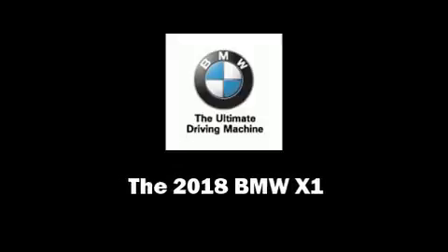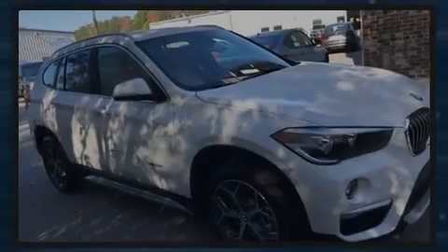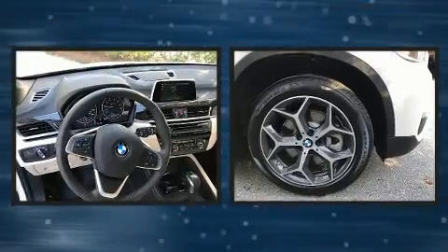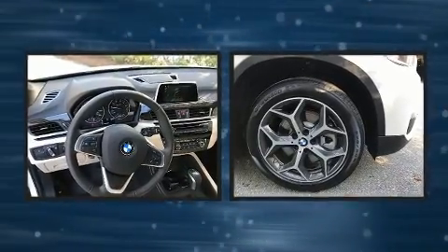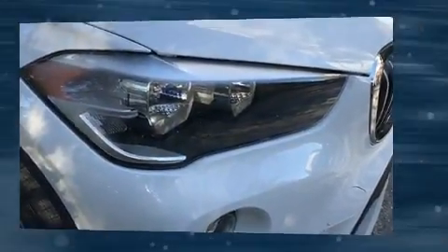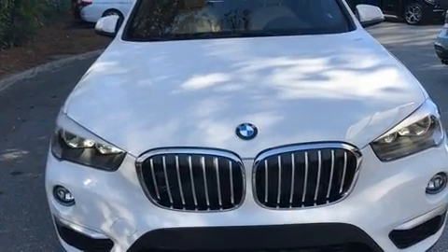Sensibility and practicality define the 2018 BMW X1. It features a front-wheel drive platform, an automatic transmission, and a 2-liter 4-cylinder engine. A turbocharger further enhances performance while also preserving fuel economy.